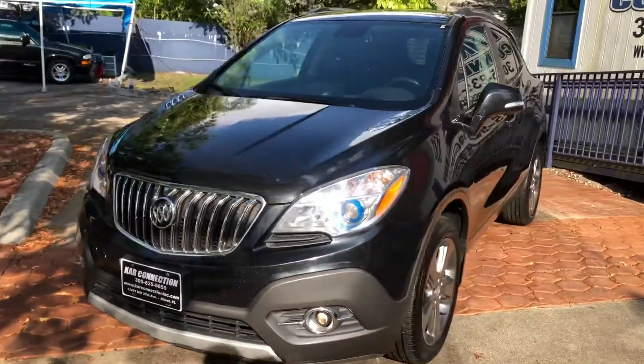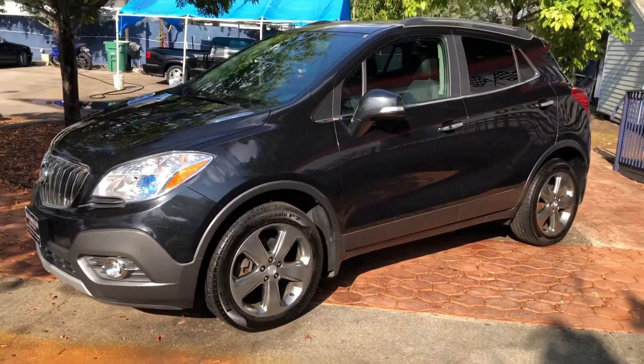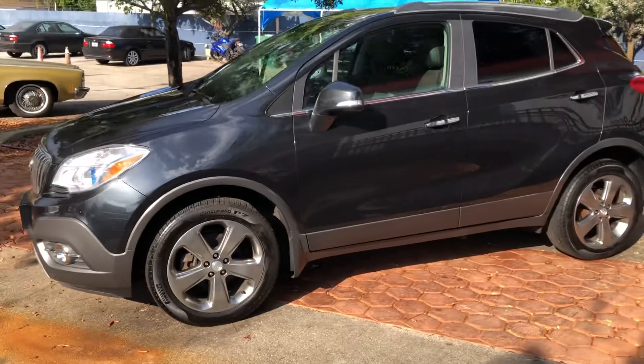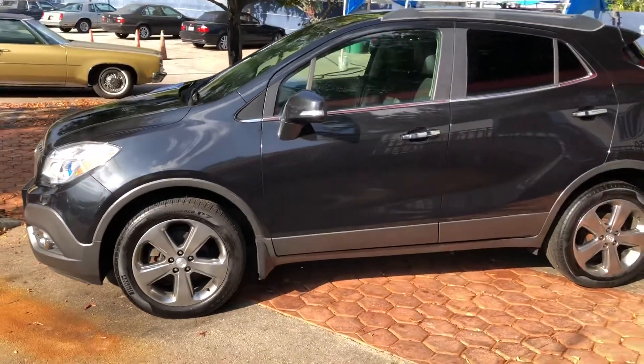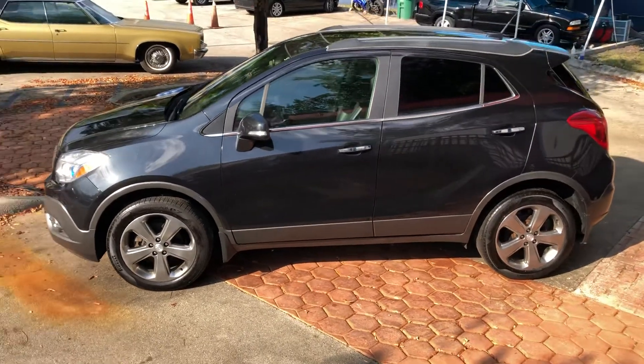It's a great little SUV. We sell and ship worldwide. We finance nationwide. Please visit our website for more information on that.